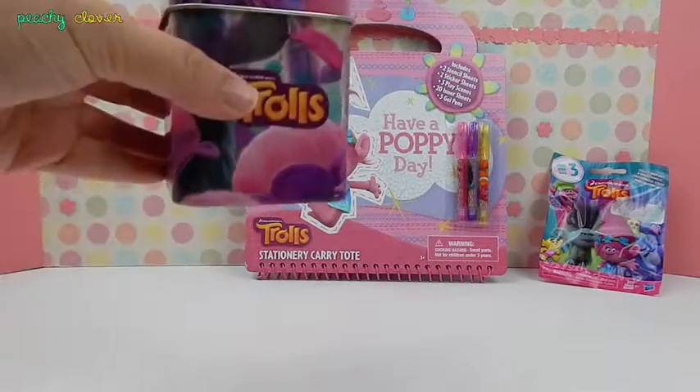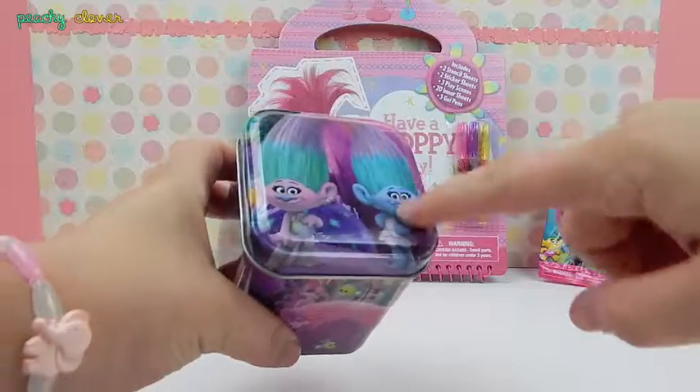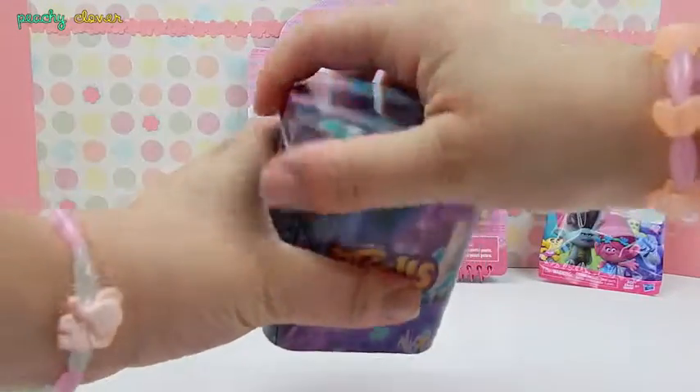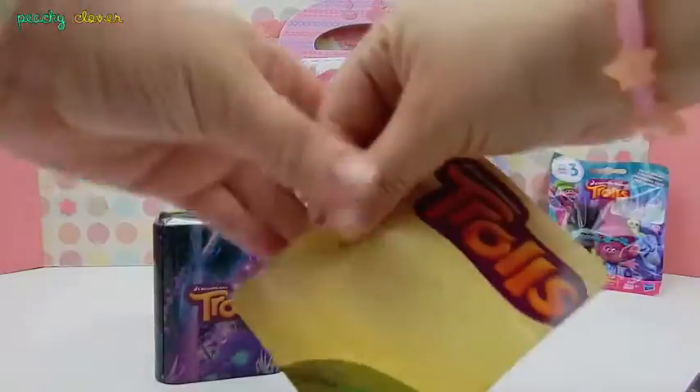Alright, let's start with this one. This is a super awesome tin with satin and chenille on top. So we're gonna open this up and see what we got in here. You ready? There we go. Alright, so what do we have here?